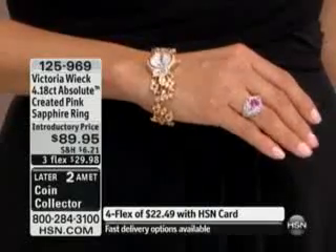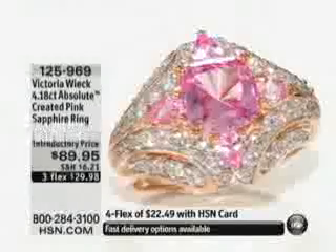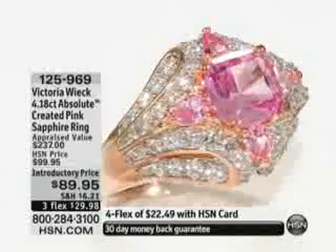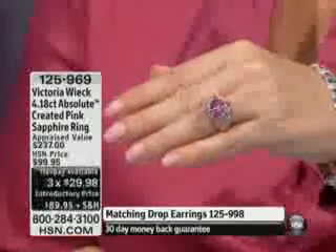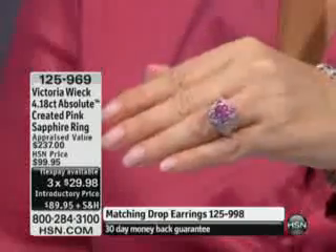Trust me when I tell you that if you take it to any reputable jeweler — New York City, Dallas, Chicago, Omaha, Nebraska, anywhere — you can tell them this is a pink sapphire, tell them it's created, and ask them to appraise it. They're not going to believe their eyes, because pink sapphires do not come in these colors unless you pay an absolute fortune for them.